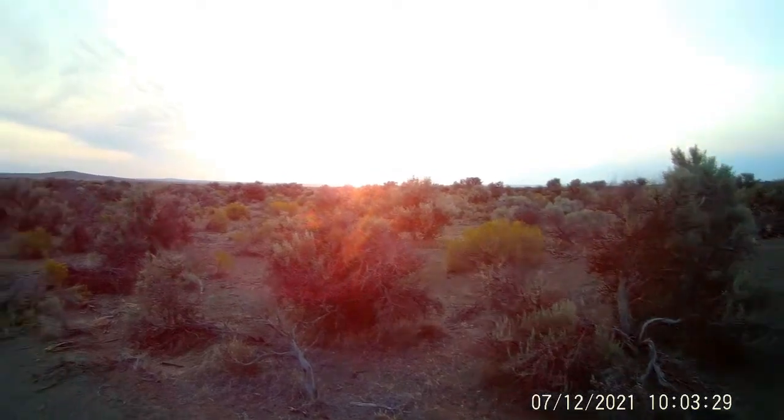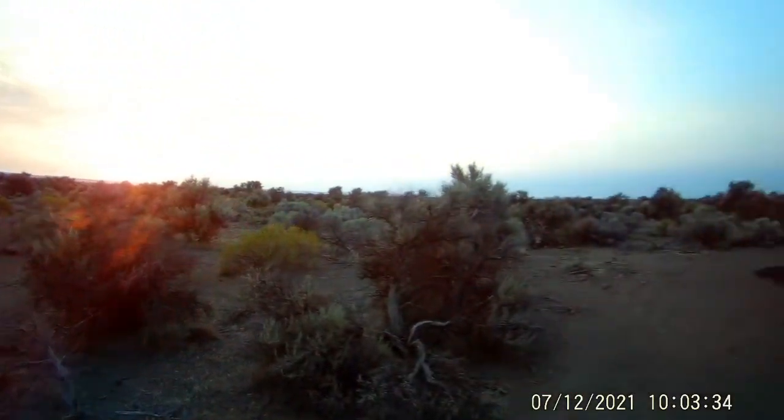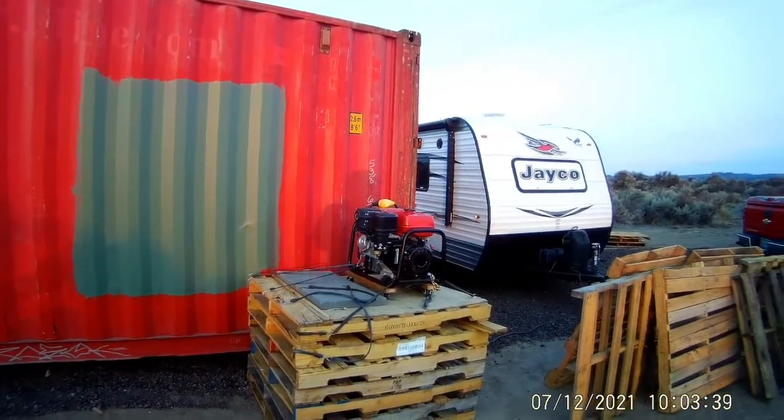We're going to bug out this morning and head home. Our fridge isn't working in the trailer — we kind of have to have a fridge — so we're losing our food right now.